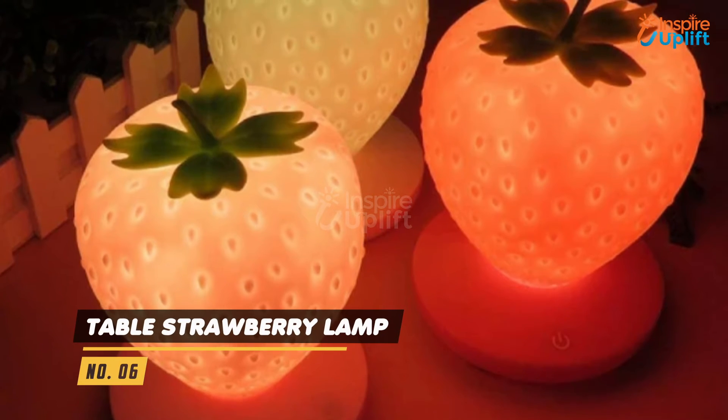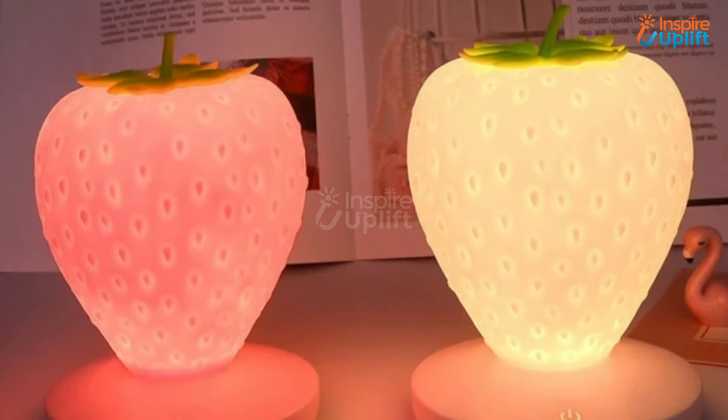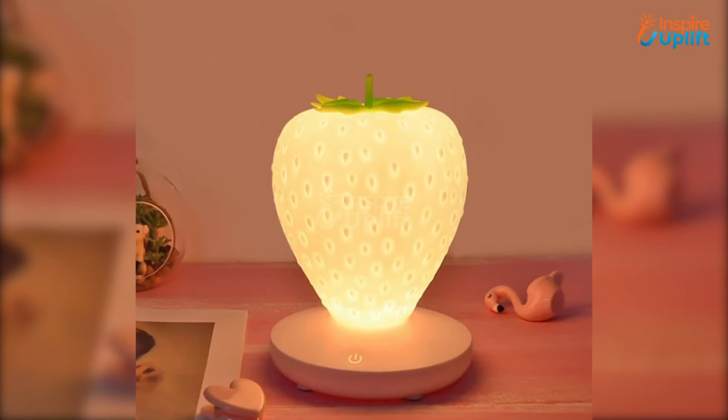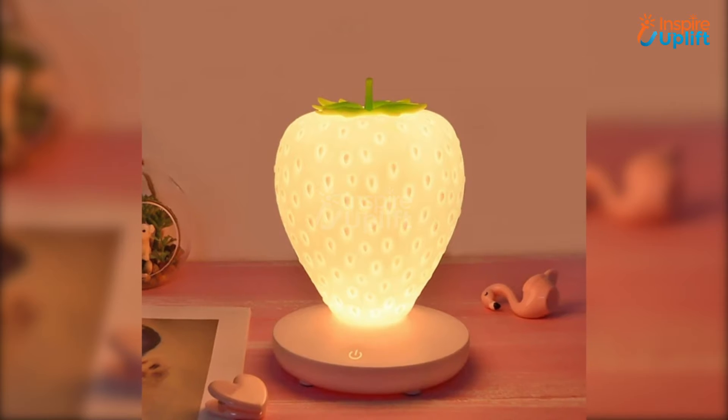At number 6 we have the Table Strawberry Lamp. It will surely give your baby a good night's sleep and the urge to eat this power-packed fruit. You can charge it using the included USB cable and carry it on your trips and holidays.